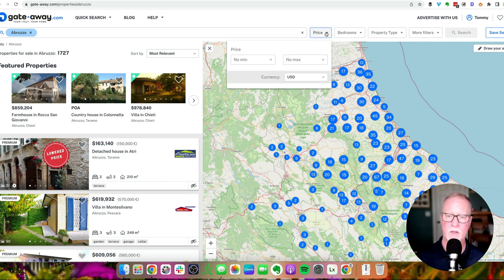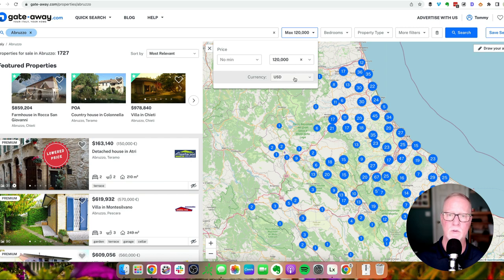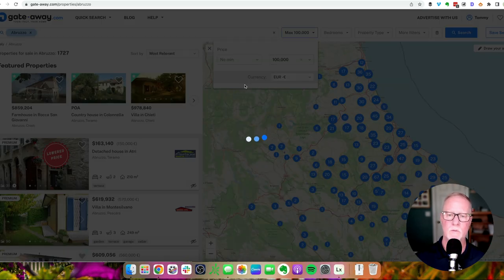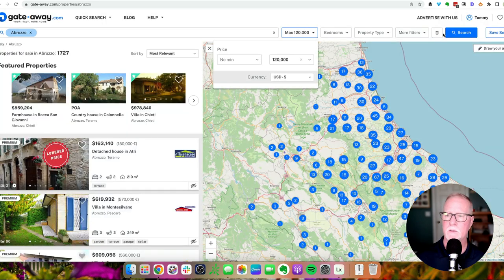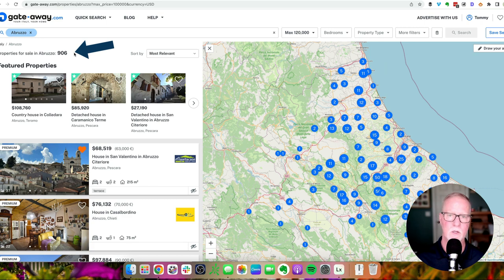If you click on the price button, you can put a minimum in there, but that would filter out the super cheap places — that might be fine for some people, but for now let's leave it. For the maximum price, I'm going to select 120,000 US dollars. When you first go to this site, it may default to euros. If you need to change that, just click the currency button and select US dollars. Now we'll hit the search button and you can see we've dropped the list from 1,700 down to about 900 properties.